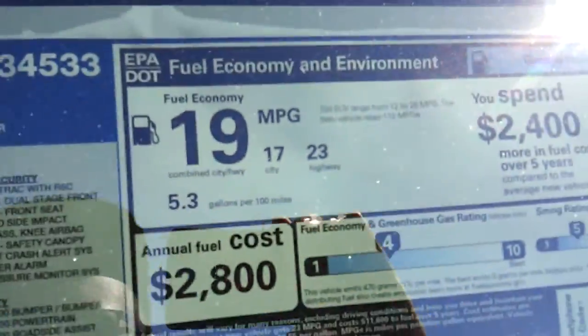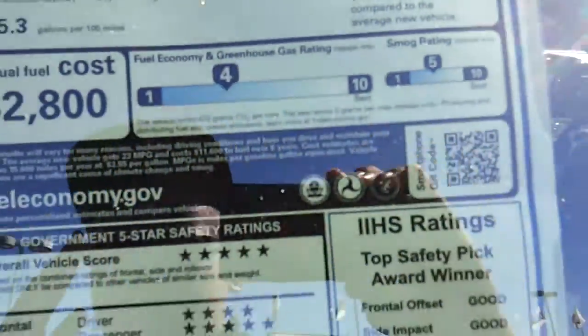EPA estimates are 17 city and 23 highway. Total vehicle price is $40,745. It is four-wheel drive.